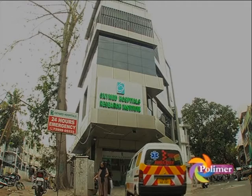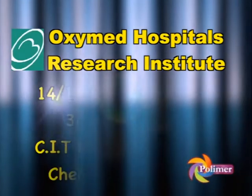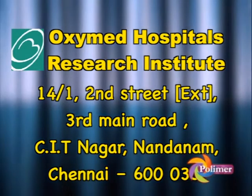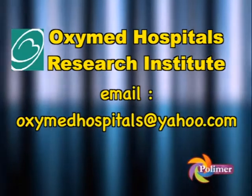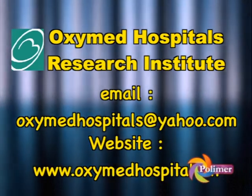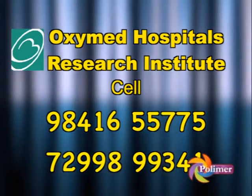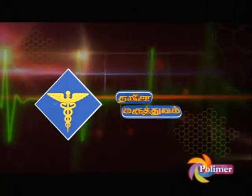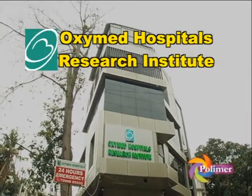Oximed Hospitals Research Institute, Chennai.